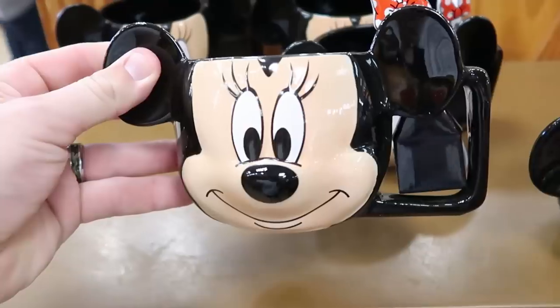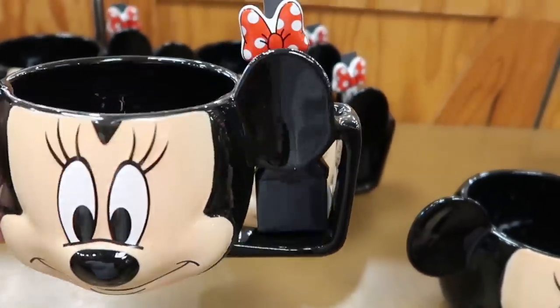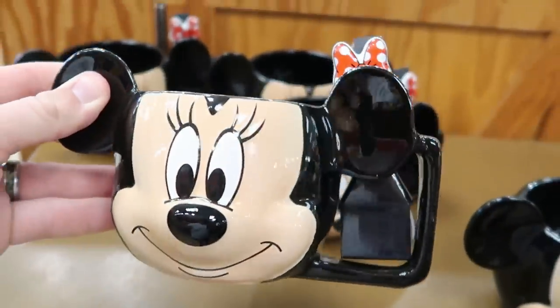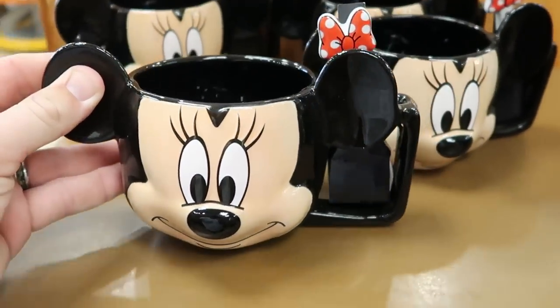Over here is another new coffee mug — look at the funky handle on the side, and you get a little spoon stirrer with Minnie's bow. This one is really adorable. Wow — $5.99, marked down from $22.99.